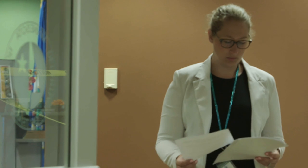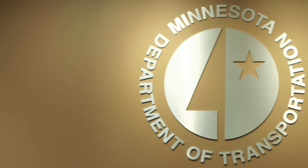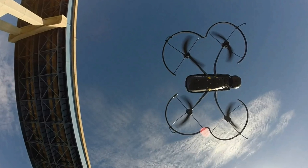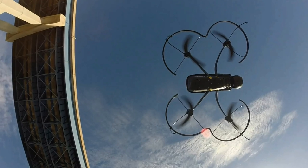For each bridge inspection done using drones, we were required to notify the local governmental entities, the bridge owners, and any airports located within five miles of the bridge. While that might seem like a drawback, it was actually beneficial because the counties, local government agencies, and some airports were very interested in what we were doing and the potential applications for their uses.